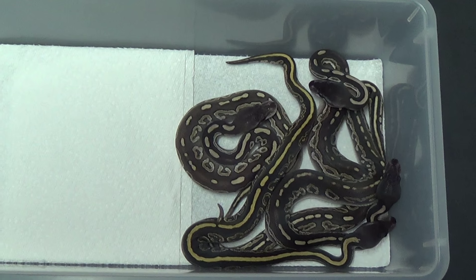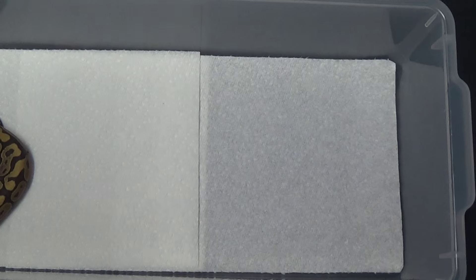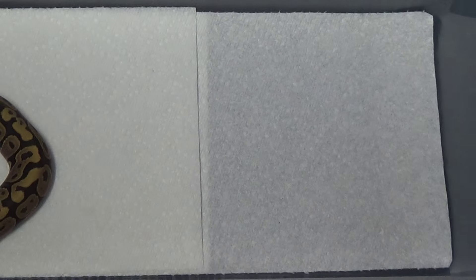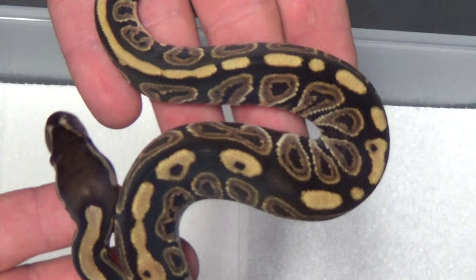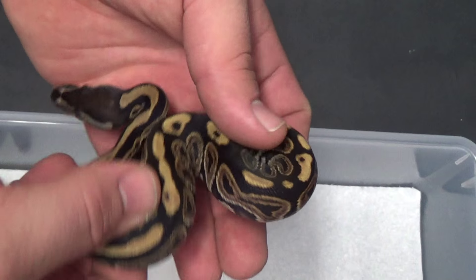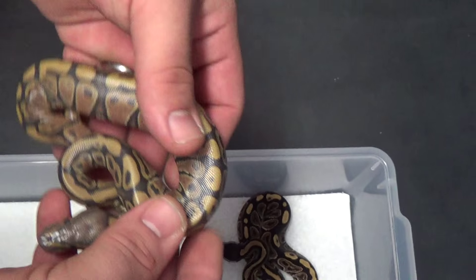Clutch number 11. This was a black magic het ghost to a female ghost or hypo. Ended up getting this little male black pastel 100% het ghost or hypo. It was really nice. And I got a pair of orange ghosts. This one's still in shed — real shiny.